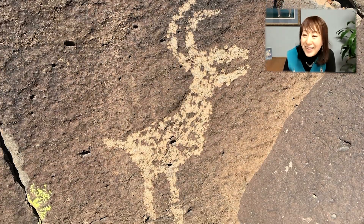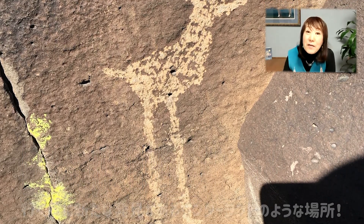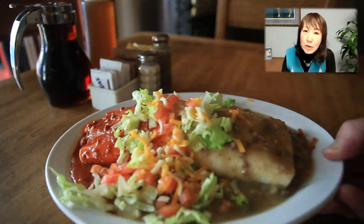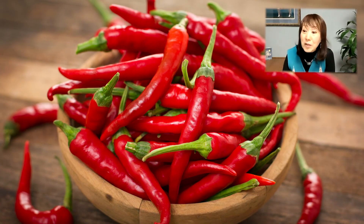サンタフェって、実は、町からちょっと外れると、1000年ほどぐらい前のインディアンが描いた岩絵が残っている場所とかも結構あるんです。岩を登ってきますと、このように岩絵がたくさんあって、すごく、なんかこう、ワンダーランドのような楽しい場所です。サンタフェで有名なものっていくつかあるんですけども、食べ物で言うと、絶対チリです。これ、赤い唐辛子なんですけども、